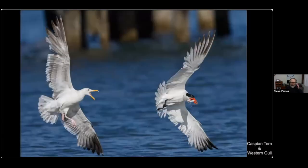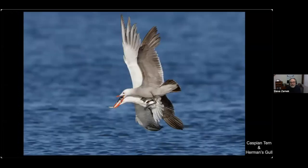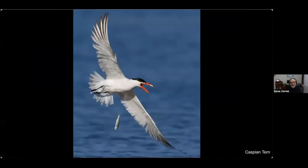Terns are often the target of thieves. Here's a Caspian tern being pursued by a western gull, and another being chased by a Hermann's gull. The Hermann's gull got very close to grabbing the little fish but wasn't quite able to get it. Sometimes the tern just decides not to deal with it — maybe with several gulls after it — and will just drop the fish.